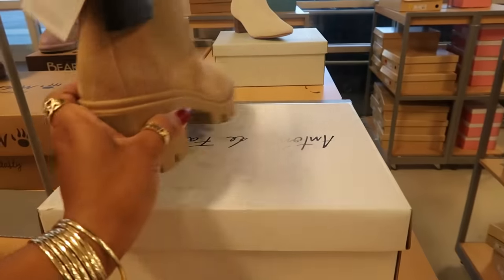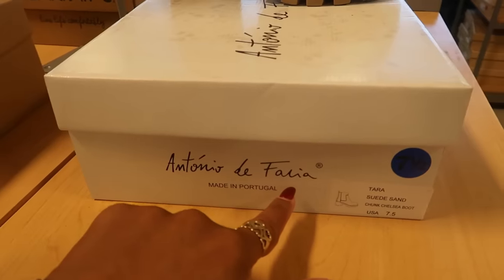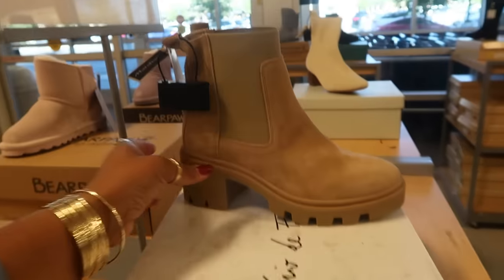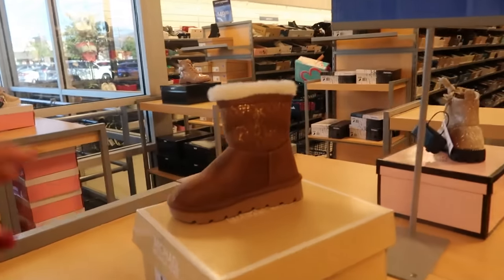These are $60 — Antonio de Farcia, I think. And cute — the baby got the MK boots!